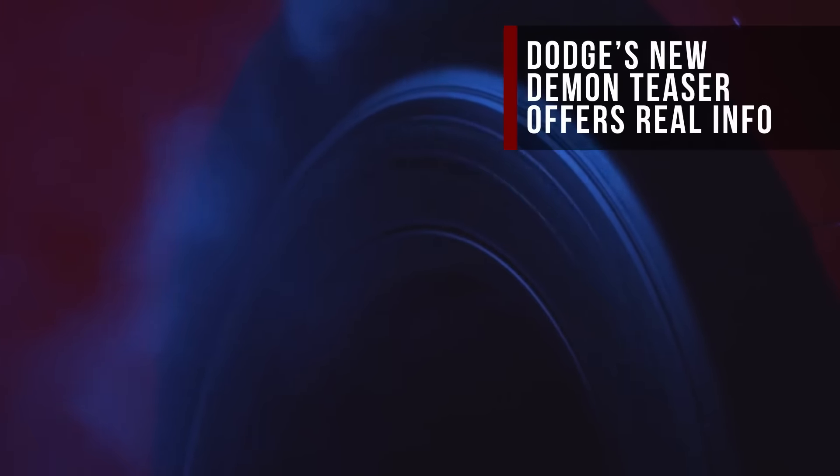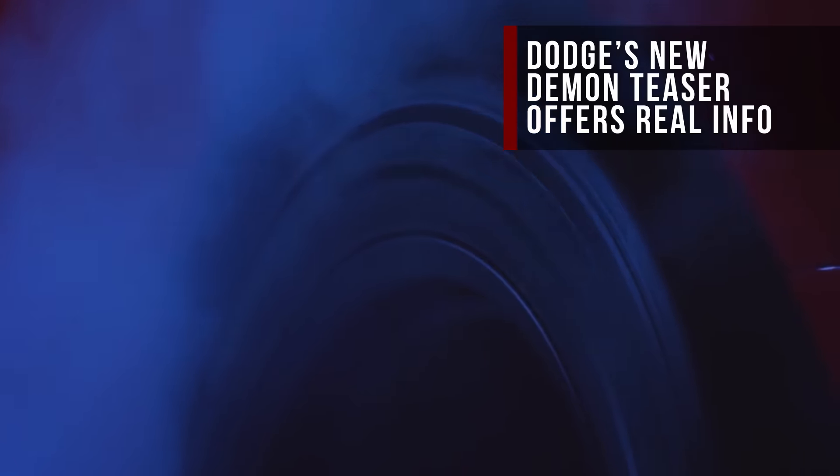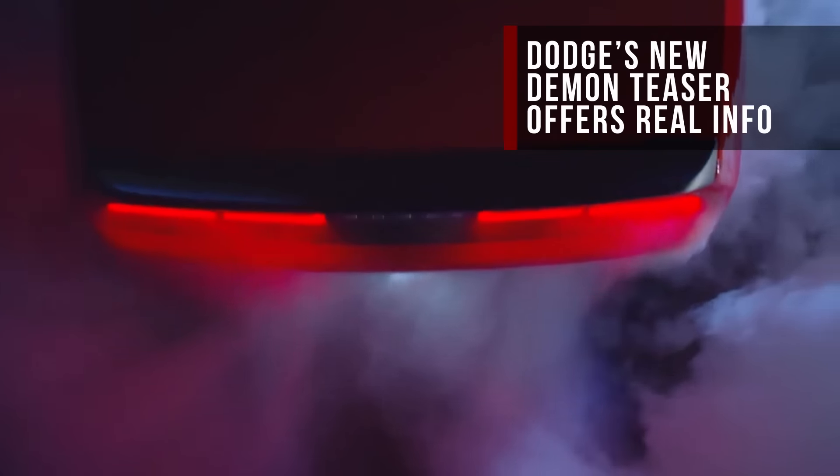Here's what's making news on Roadshow. Dodge is finally giving out some real information regarding its Hellcat-trouncing Challenger SRT Demon.